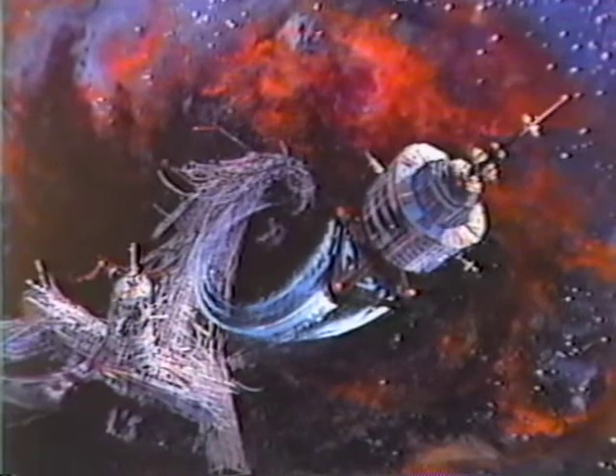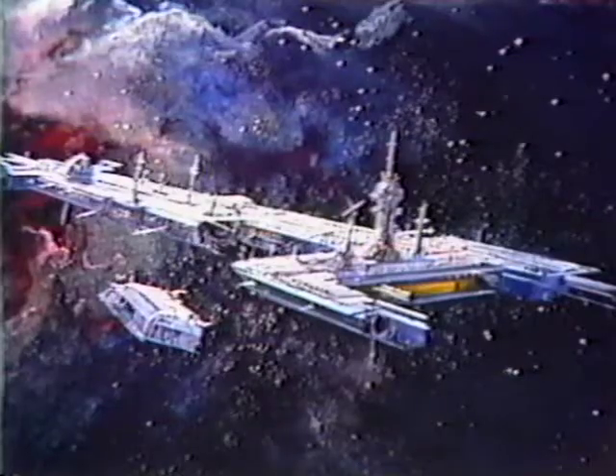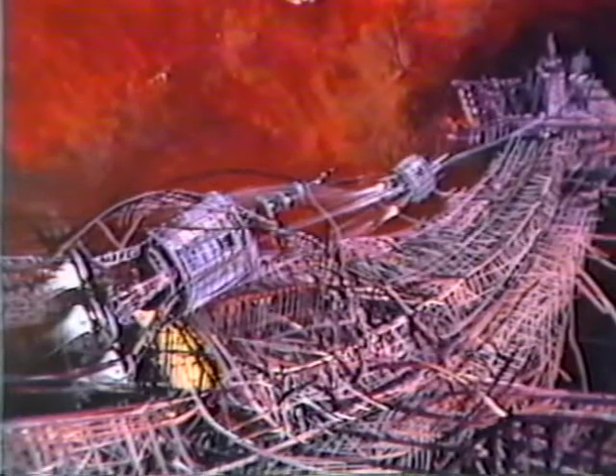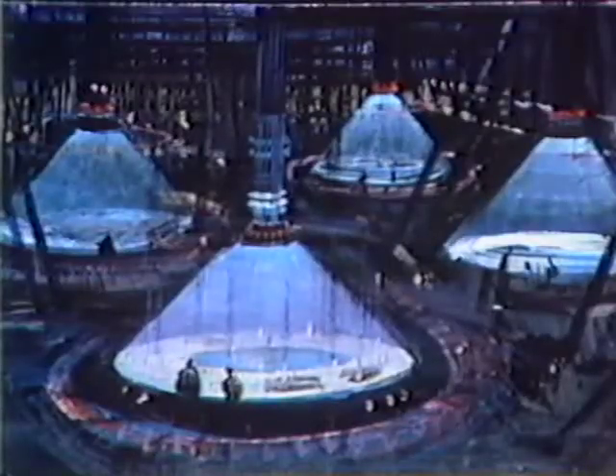And these are some of Ellenshaw's visions — designs which eventually resulted in sets and 150 matte shots. Now, mattes are paintings made on glass. They add whatever the filmmaker wants without the prohibitive expense of the real thing. Peter Ellenshaw has been a matte painter and production designer for nearly 50 years.